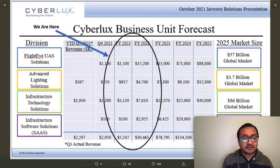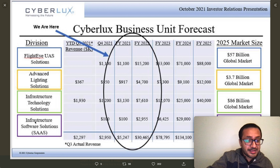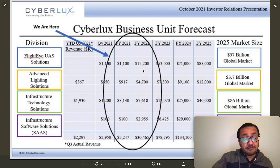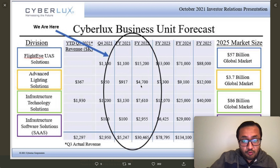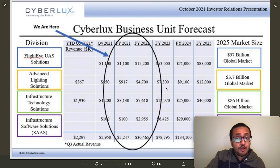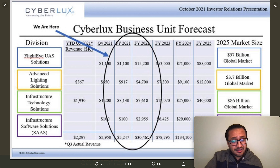Cyberlux Corporation is harnessing the future by leading digital transformation across selected industries. Their four business units are: UAS solutions, advanced lighting solutions, ITS infrastructure technology solutions, and SaaS. The original 2022 revenue model totaled 30.5 million — now raised to 44.8 million — broken down as: Flight-i UAS at $15.2M, advanced lighting at $4.7M, ITS infrastructure at $7.6M, and SaaS at $2.9M. All four units have potential for exponential growth.